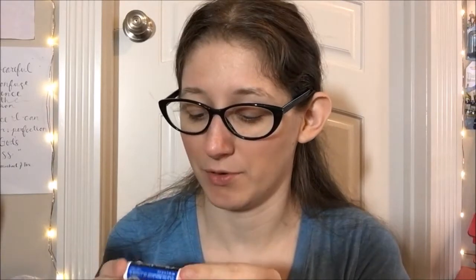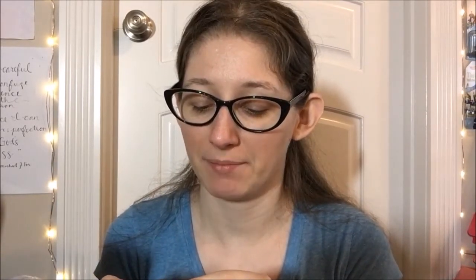Hey guys and welcome back to another lip balm review. This one is for a very special chapstick — the black cherry chapstick moisturizer with SPF 15. This is different from the normal cherry chapstick that everyone knows about, the Katy Perry thing — this is not that one.